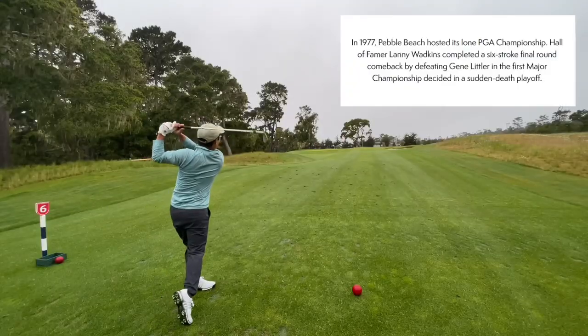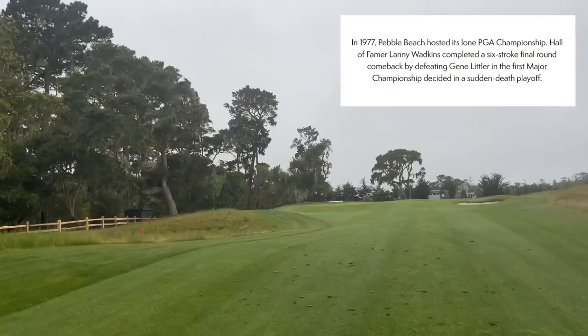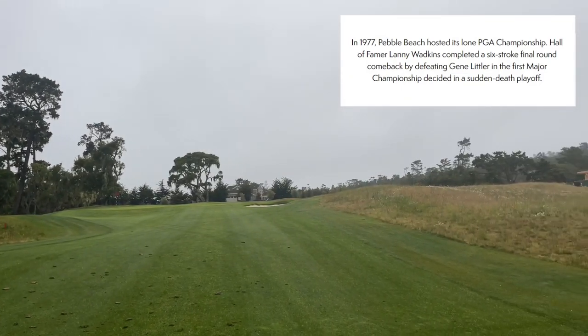Hole number six is called Lanny. In 1977, Pebble Beach hosted its lone PGA Championship. Hall of Famer Lanny Watkins completed a six-stroke final-round comeback by defeating Gene Littler in the first major championship decided in a sudden-death playoff.